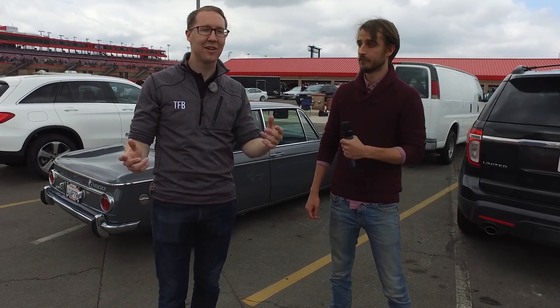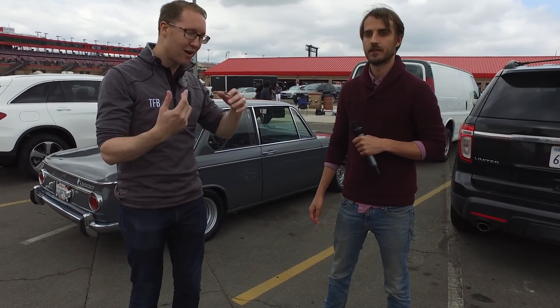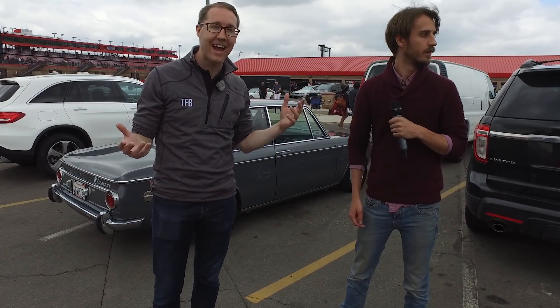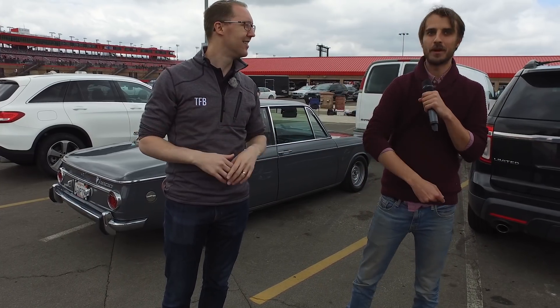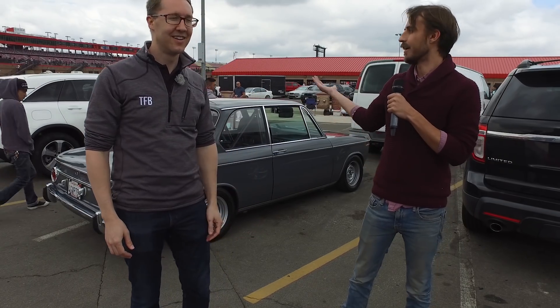Hey everybody, welcome. We're at Bimmerfest 2018 here at lovely Auto Club Speedway. Sebastian Bell, Colin Wood. Hi there. We're with AutoGuide and Bimmerfest and many other websites. We're here today at Bimmerfest, here in the paddock in the pits area at Auto Club Speedway. People have been racing all day. You can hear them going by — you can hear them whizzing by. It's amazing.